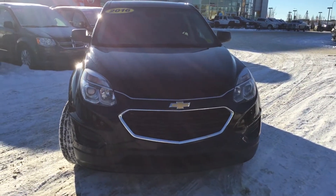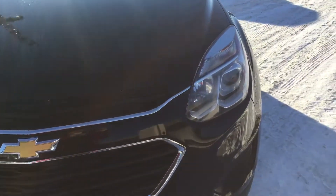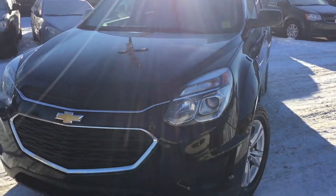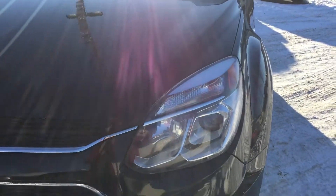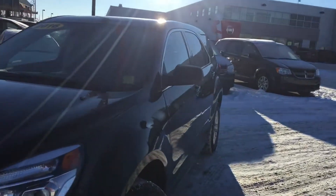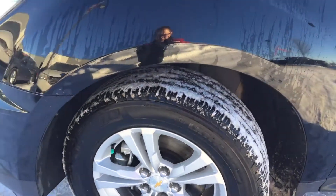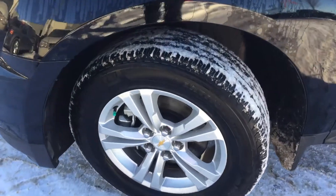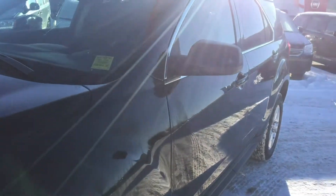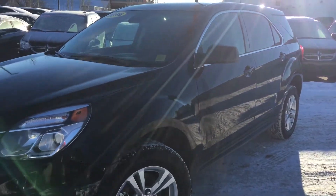This Equinox is painted in a brilliant black and finished with some nice chrome accenting throughout the exterior. We've got those daytime running lights and headlamps, a nice size for better visibility. The Equinox is riding on 17-inch wheels, and they are wrapped in a Michelin mud and snow tire with plenty of tread left on there. Those back windows are also tinted for your privacy.